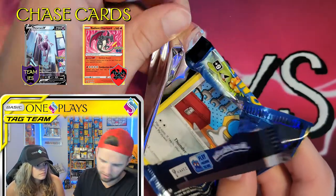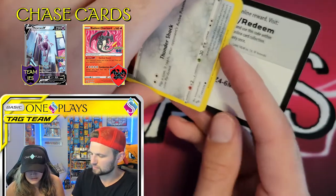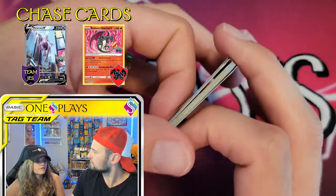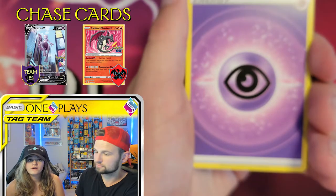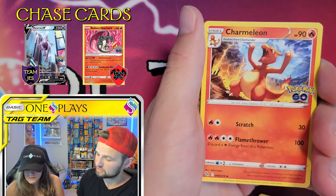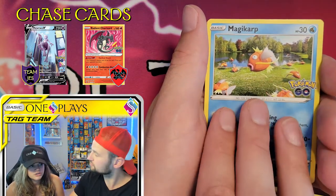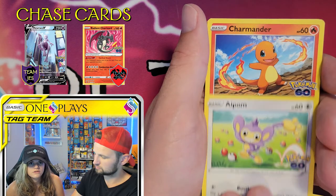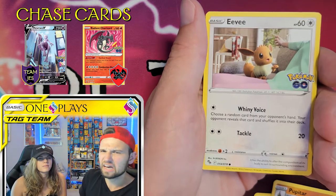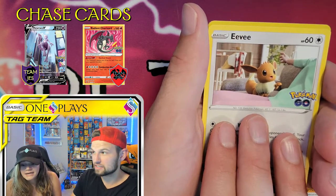I ended up opening the Snorlax one because you were having difficulty and I used my nails. So that was tin one — two hits in one tin is pretty good. The question of the day: which tin would you get? Would you get the Pikachu, the Snorlax, or the Blissey? Whether it's based on the promo card, or design — they are holo in the back, I believe with maybe a different holo pattern.